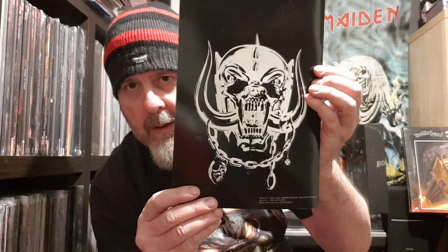And this could be a reissue of the Bomber tour program. Nice picture of Snaggletooth on the back, and this is basically just full of glossy pictures of Motörhead.